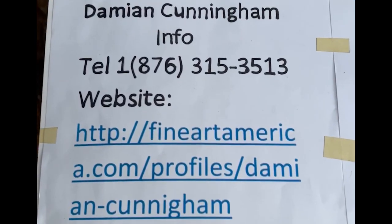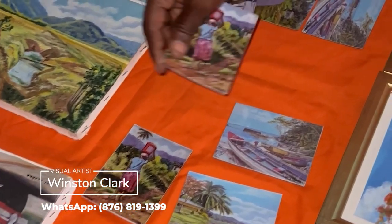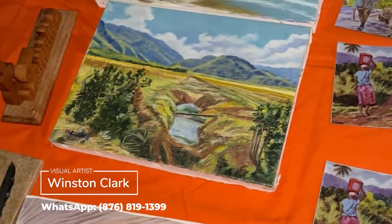Contact information will also be in the description. Winston Clarke was sharing a booth with him, and these are his pieces. He has smaller pieces.